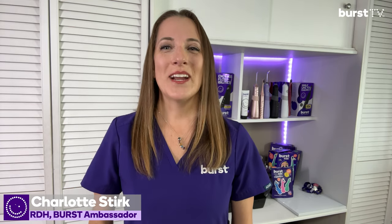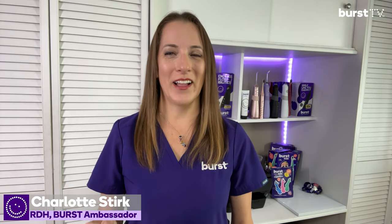Hello there, Burst family. Today we are thrilled to unveil a truly revolutionary edition in oral care. I was going to say game changer, but that is such a bad habit because it is so overused.